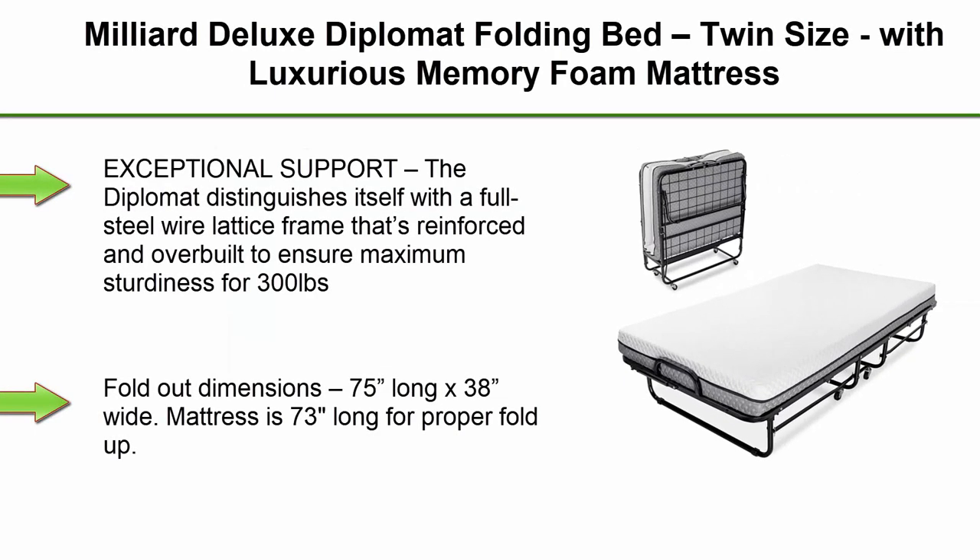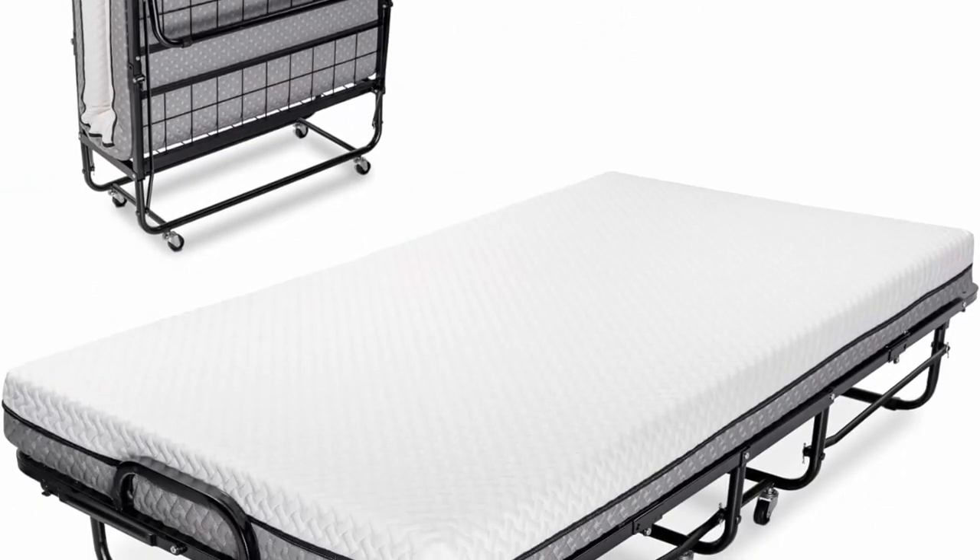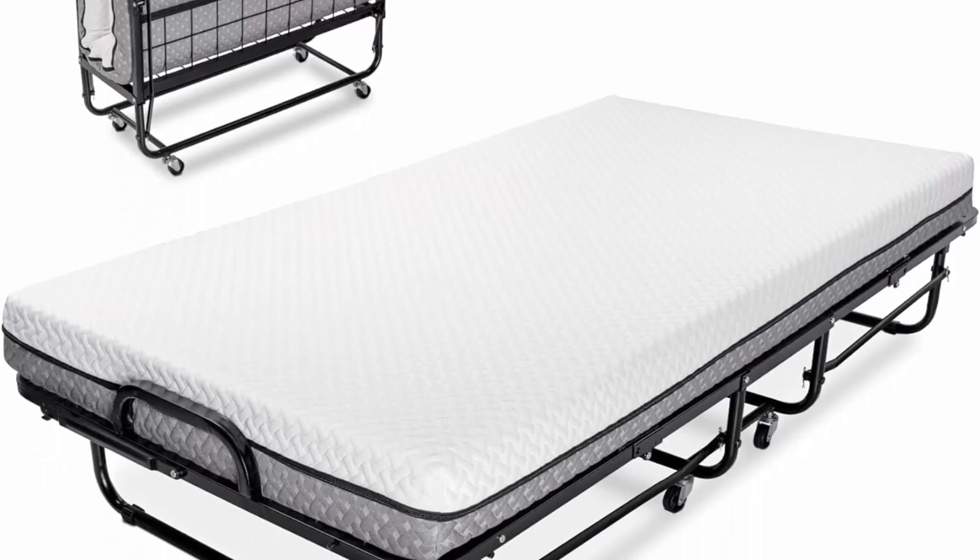Top 3: Millier Deluxe Diplomat Folding Bed, Twin Size, with luxurious memory foam mattress and a super-strong sturdy frame. Exceptional Support — the Diplomat distinguishes itself with a full steel wire lattice frame that is reinforced and overbuilt to ensure maximum sturdiness for 300 pounds.